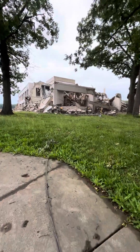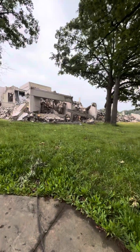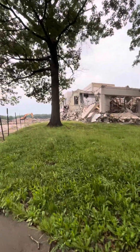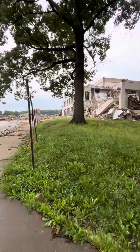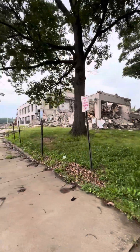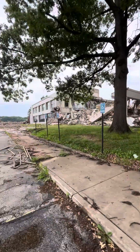All right, Dave here. So at my old school, Parma High School, they decided to rip it down. This was the nicest spot right here too, the front of it.